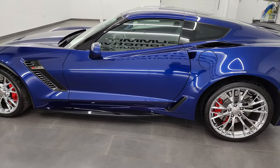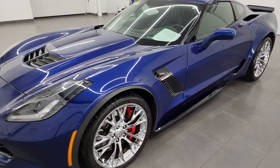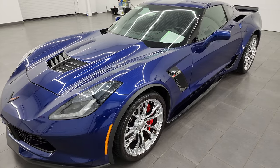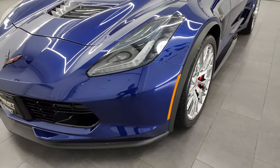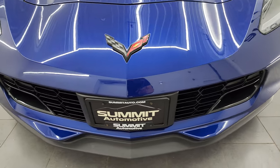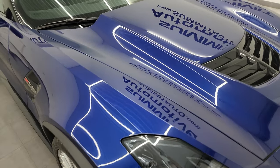This 2017 Chevrolet Corvette might be the sharpest Corvette we've ever had on our lot and one of the cleanest. This one has the 6.2 liter supercharged V8 engine, puts out 650 horsepower, and it's paired up with the 8-speed automatic transmission. This car has been fully safetied and inspected by our service shop, has a fresh oil and filter change, all the fluids have been checked and topped off, and it is 100% ready to go.